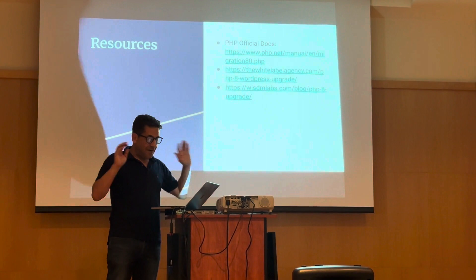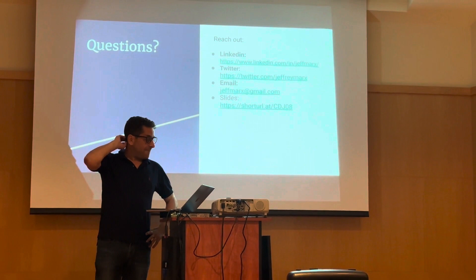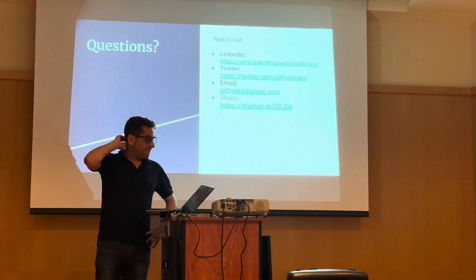Here I have some social media links — my LinkedIn, Twitter, email, and a link to the slides if you want to reach out or have any specific questions. But that's about it, and I'm happy to take some questions if anyone has any.